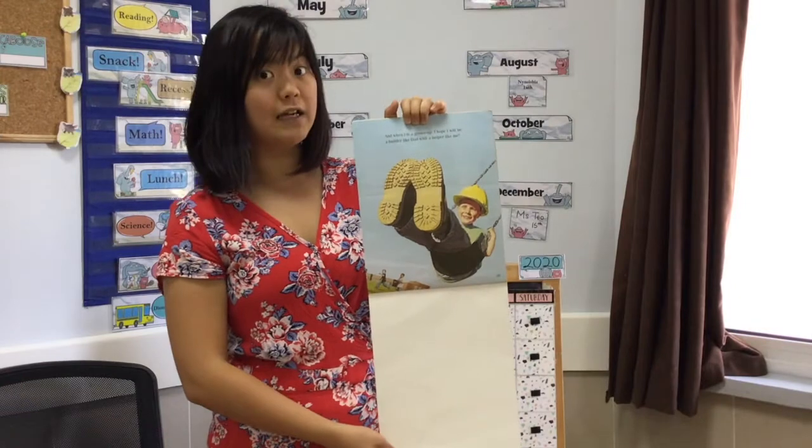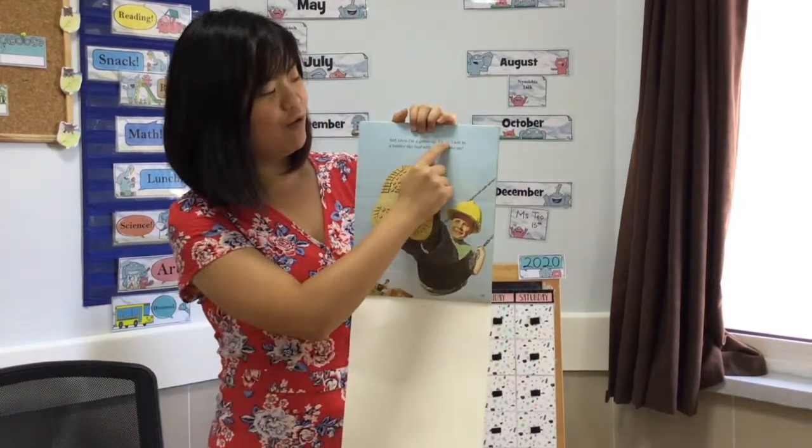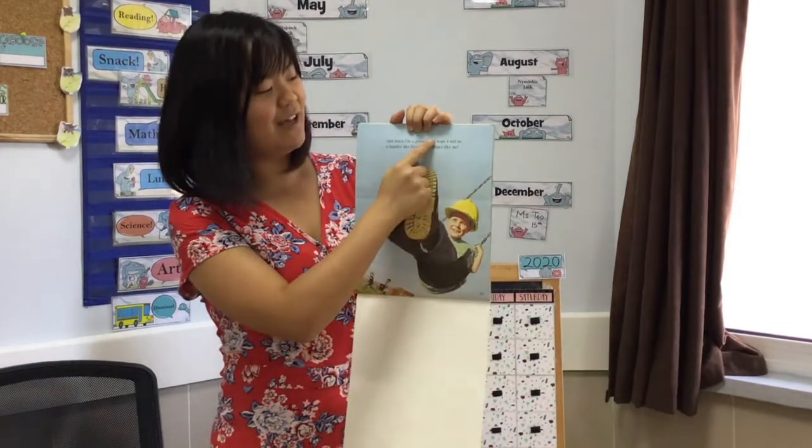I see our sight words on this page too — two times. See it? I hope I. See it? I hope I. So I — the sight word is I.